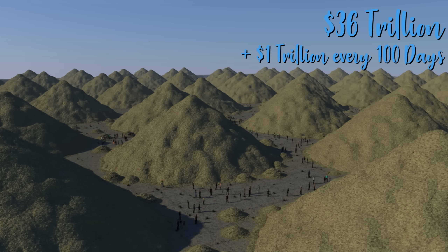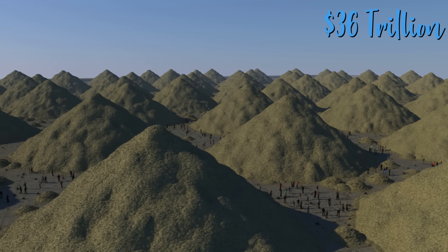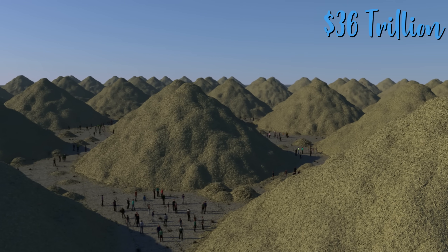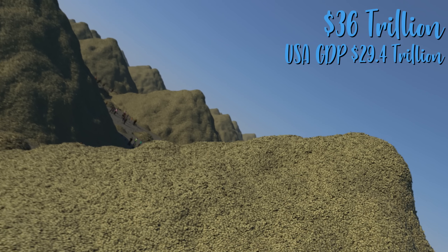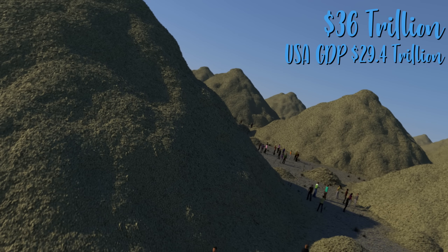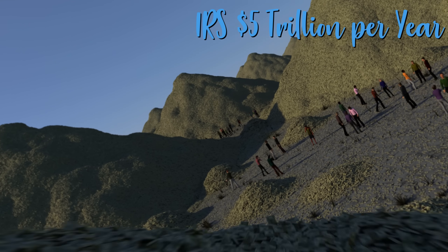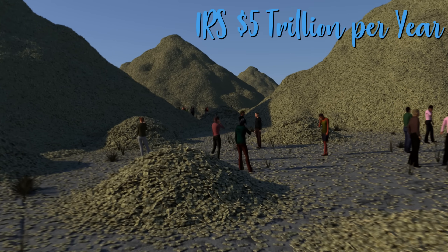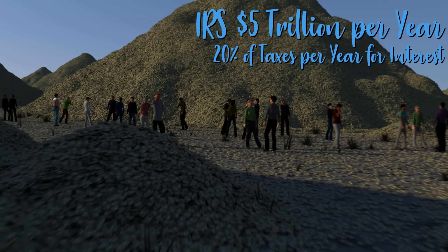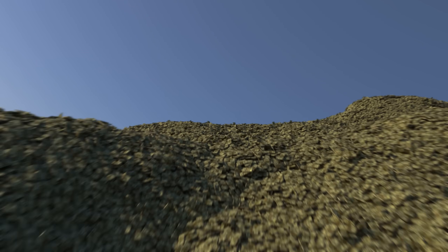The national debt grows by $1 trillion every 100 days. It's completely unsustainable. The GDP of the United States is only $29.4 trillion, yet our debt is higher than our GDP. The IRS collects about $5 trillion in taxes every year, 1 trillion of which goes to pay off just the interest on the national debt — that's 20% of your taxes going to pay interest. It is not sustainable.